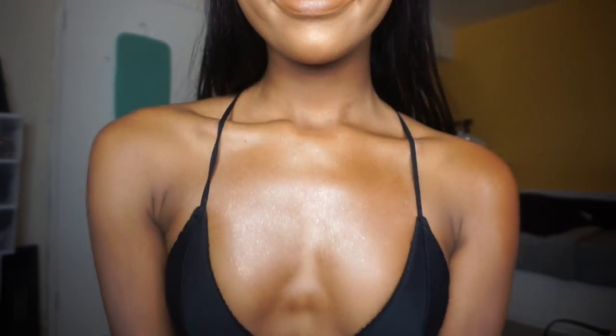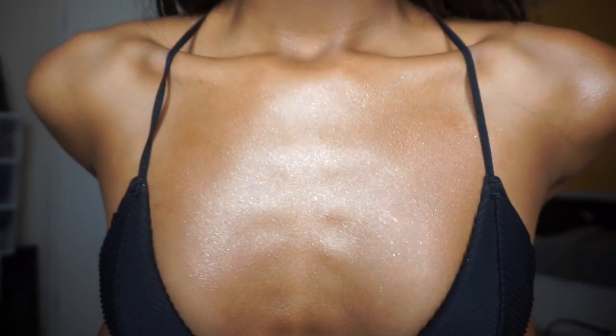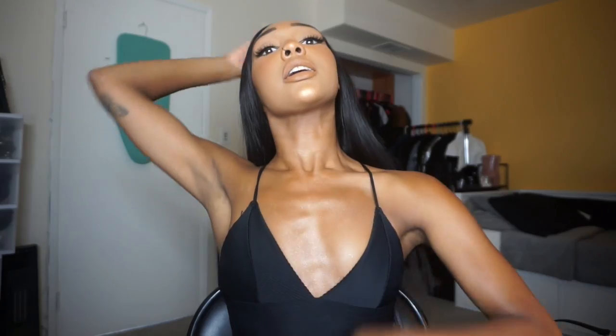Oh my gosh, you guys, look at it. Let's just take a moment. This is the sparkle I've been looking for! I could totally see myself at the beach just glowing, or at a photo shoot — just luminous. I love it, you guys! And it was only $15, which I think is really good.